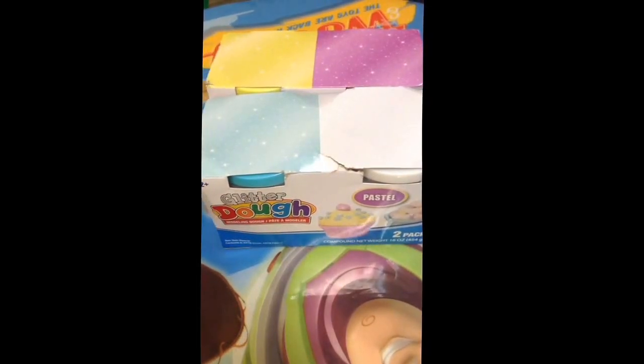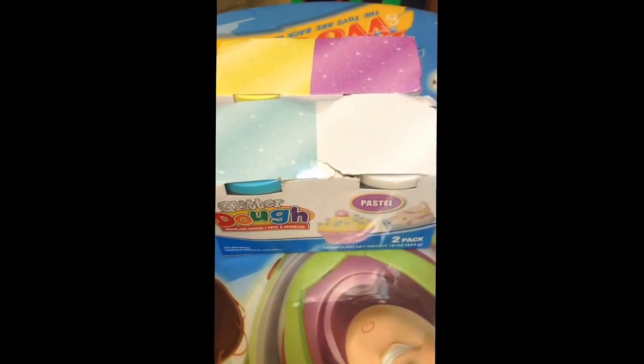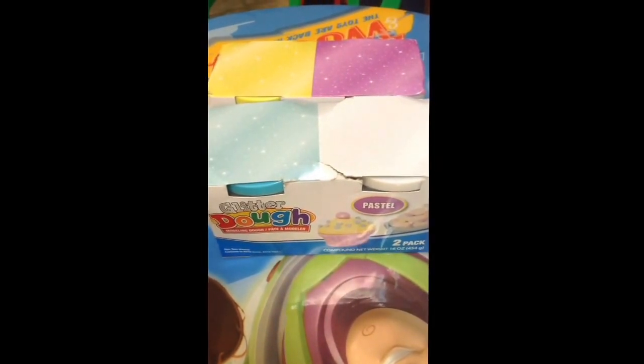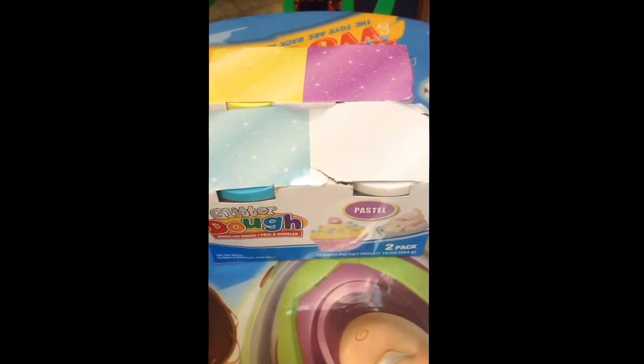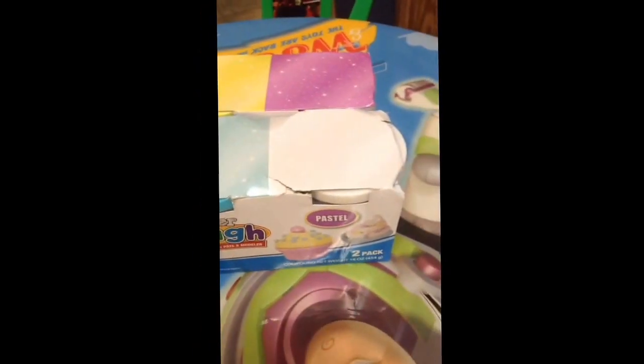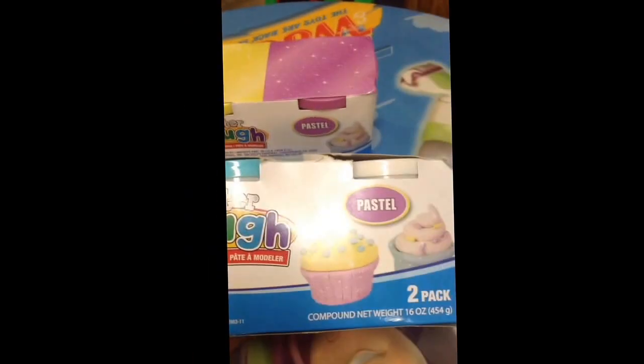Hi everyone, how's everyone doing? I'm back with more Dollar Tree haul. I went to three different Dollar Trees in the past three to four days, and this is what I got. From the first Dollar Tree I went to, I got this Play-Doh for my son.